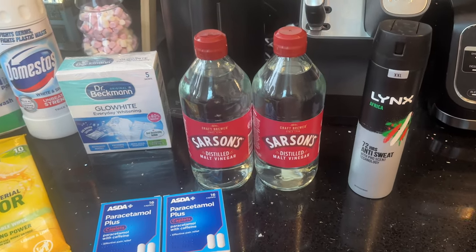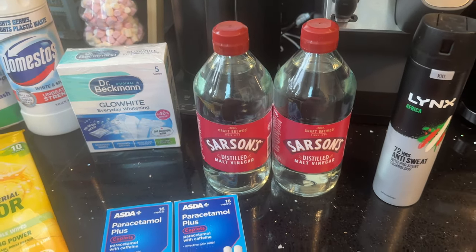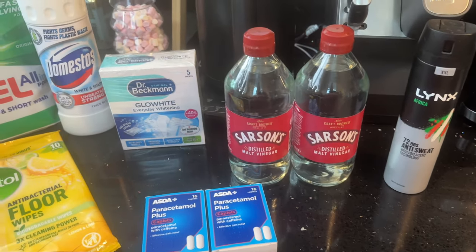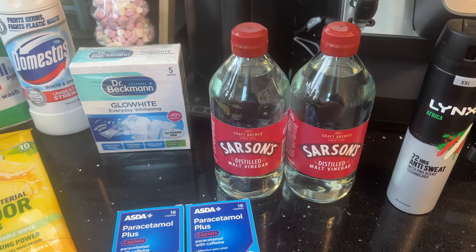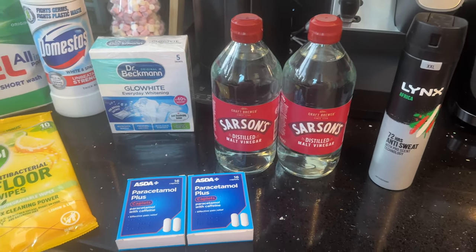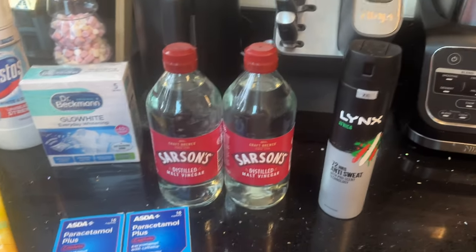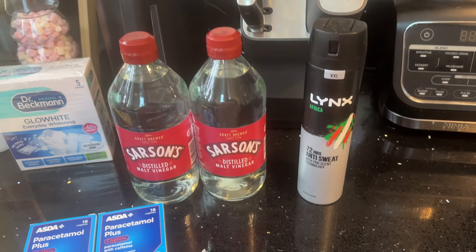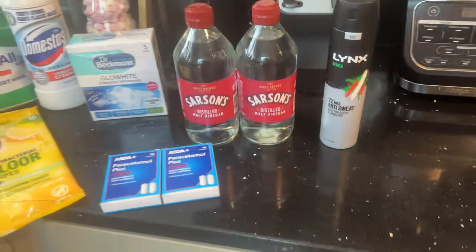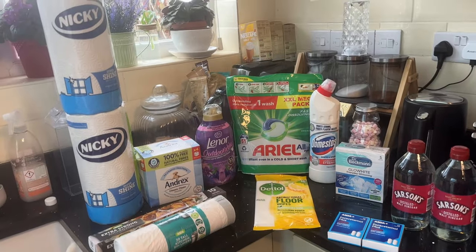Some Paracetamol Plus — thought I'd try these. Some distilled white malt vinegar for cleaning. I couldn't get the cheaper one so I went with this. A lot of people put it in their washing — I'm going to try that too, in with the fabric softener. And some Lynx Africa deodorant for Luke.